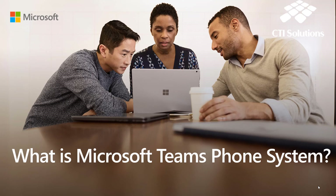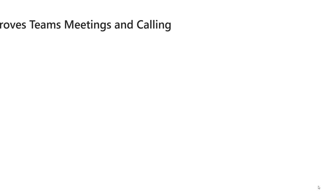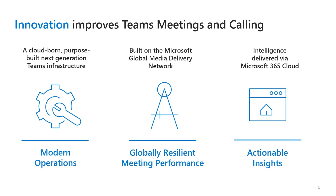Microsoft Teams phone system in three to four minutes. It's innovation at its best and it's built on three key elements.